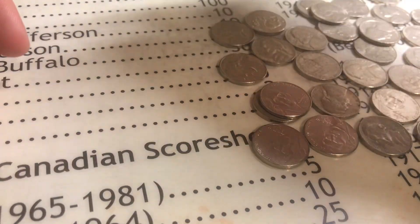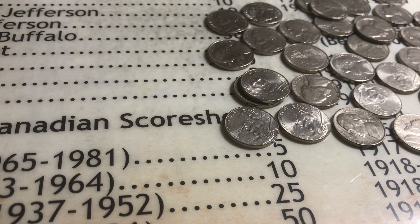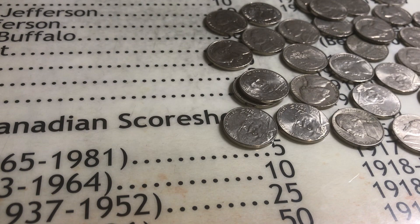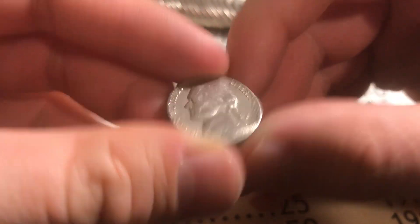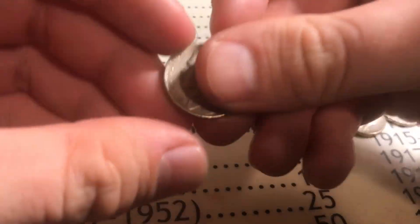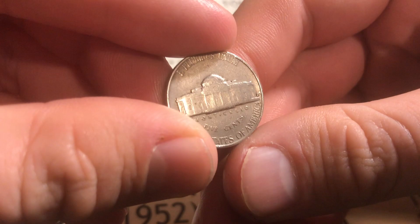Looks like we didn't get anything else in that roll, but still got a lot of points. We still got seven rolls left on this hunt. Roll number six — we got a 1957 Denver giving us two points. We're now on roll number seven, and near the middle of the roll we got a 1956 Denver giving us two points. Awesome, let's keep on hunting.